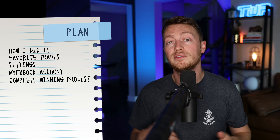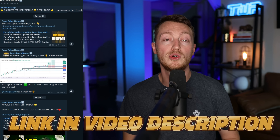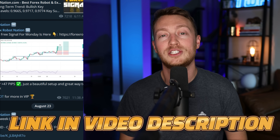I'm going to show you exactly how I did it, walk you through some of my favorite trades, and then give you my complete winning process. So if that sounds good to you, smash the like button, subscribe to the channel, and join my free Telegram group for free trading signals like this one that made 47 pips for the community just last week.